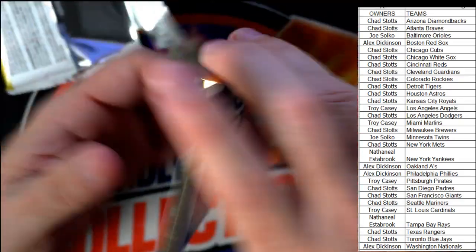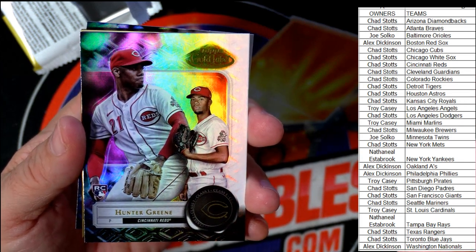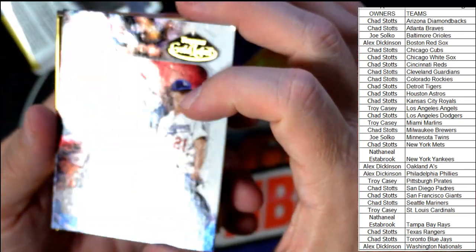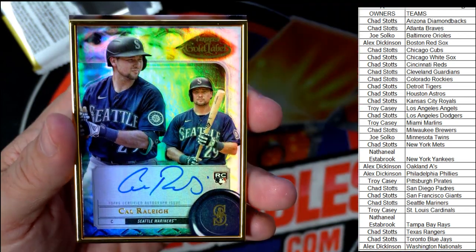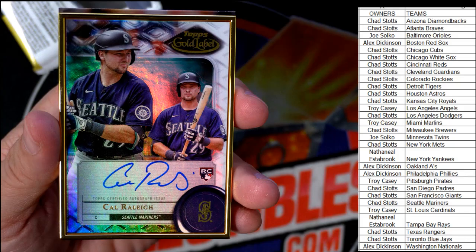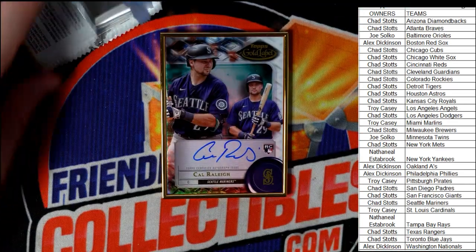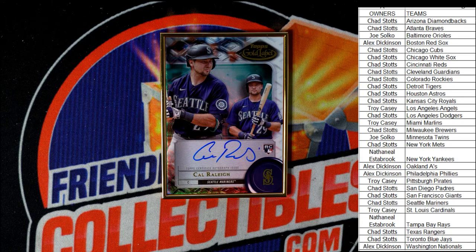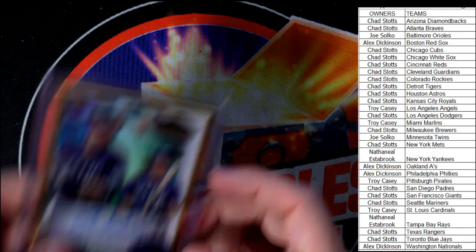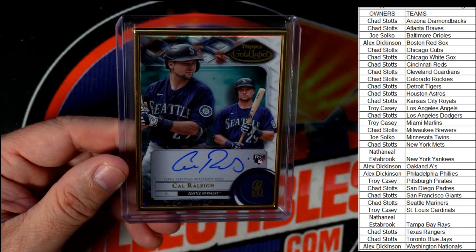Last pack has the frame in it. First up a Hunter Green rookie card for the Cincinnati Reds going to Chad S — we always pull Hunter Green in these boxes. Then a Walker Buehler for the Dodgers. And here is the hit — a Cal Raleigh on-card auto gold frame rookie card for the Seattle Mariners, going to Chad S. Nice pull, Chad — the frame is yours, man!